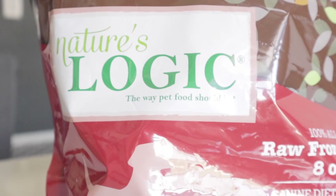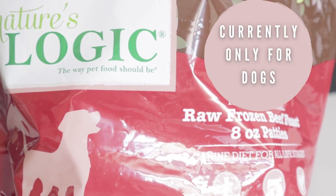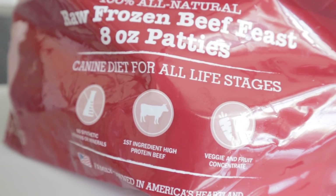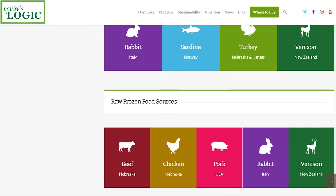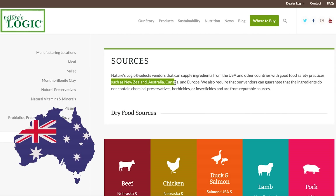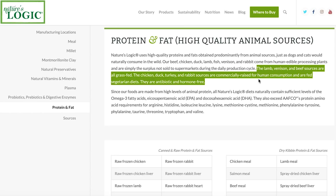Next we have Nature's Logic. Nature's Logic is a brand that currently only produces frozen raw for dogs, but they also have a very high-quality wet food and kibble for both dogs and cats as well. Their raw formulas are labeled complete and balanced to AFCO standards and can be purchased online and at select pet stores. Per their website, the meats that they source are from the US, New Zealand, Australia, Canada, and Europe, and are grass-fed and antibiotic and hormone-free.